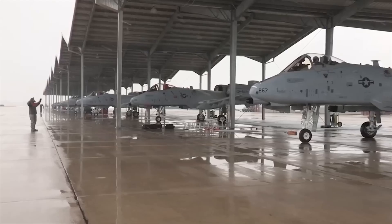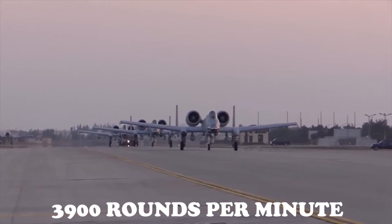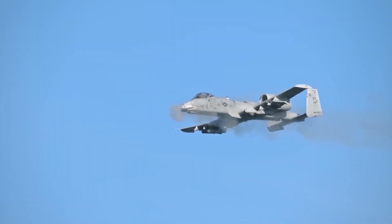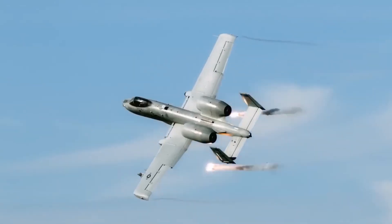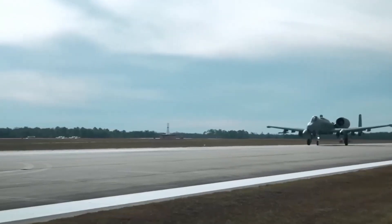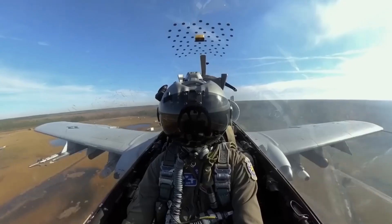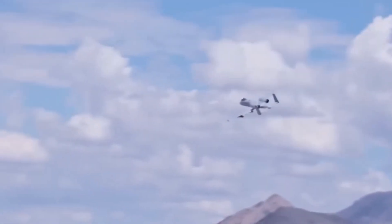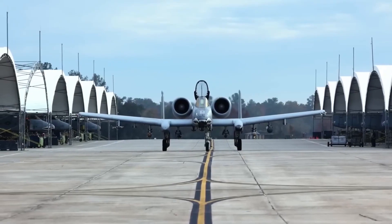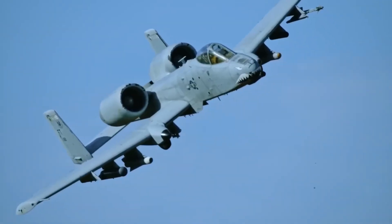Let's talk about what really makes the A10 legendary — its weapons. The GAU-8 Avenger 30mm cannon, capable of firing 3,900 rounds per minute, remains at the heart of the Super A10, but now it's more accurate thanks to upgraded targeting systems and smart ammunition that adjusts its trajectory in mid-air. Beyond the cannon, the Super A10 can now carry a wider variety of precision-guided munitions, including GBU-39 small diameter bombs, AGM-65 Maverick missiles, laser-guided rockets, smart JDAM bombs and standoff missiles for long-range strikes. This makes the aircraft capable of striking not just tanks and vehicles, but also fortified bunkers, radar systems and even enemy aircraft if necessary. And with upgraded pylons, the Super A10 can carry more payload than ever before.